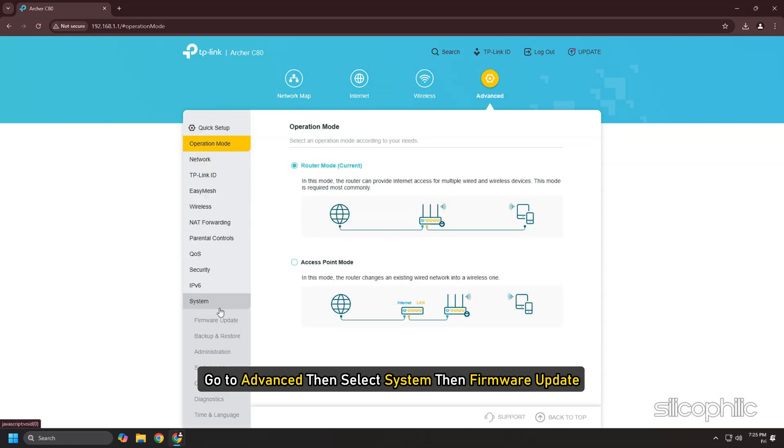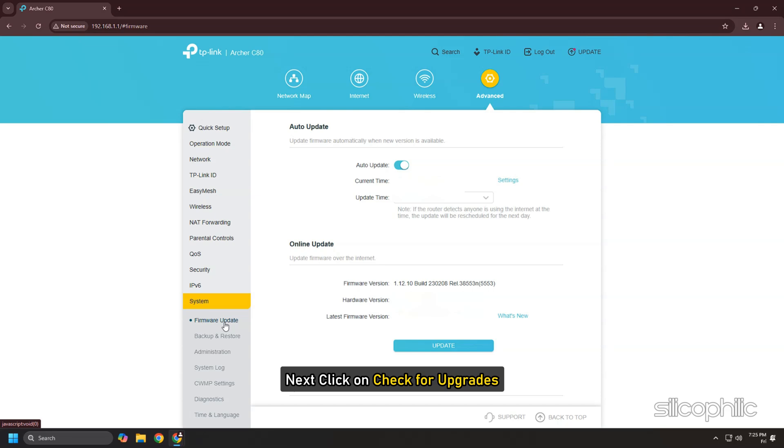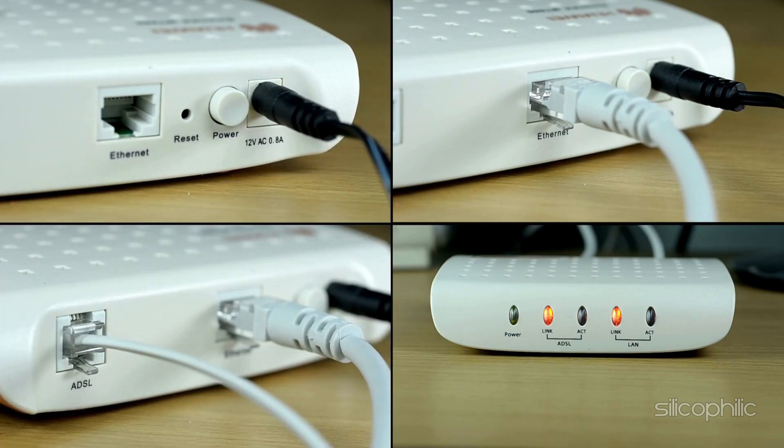Alternatively, go to Advanced, then select System, then Firmware Update. Click on Check for Upgrades. If there is any new firmware, click on Upgrade, then wait for some time and reboot. Check if the issue is fixed; if not, move on to the next solutions.